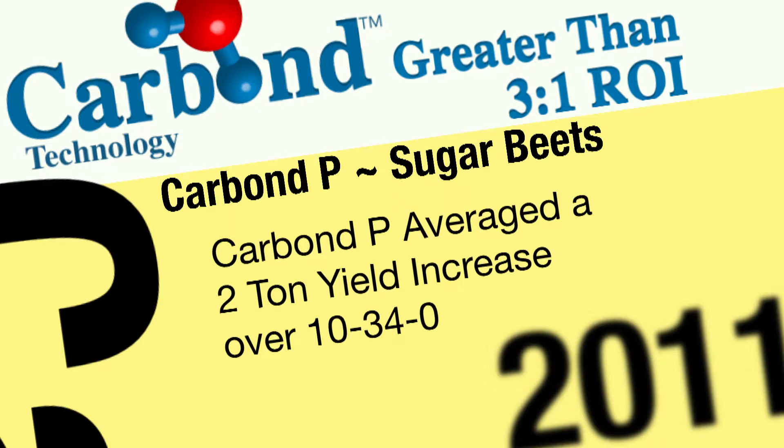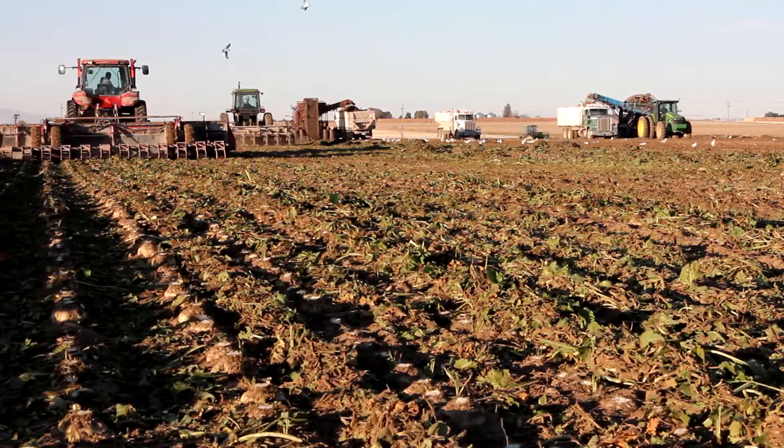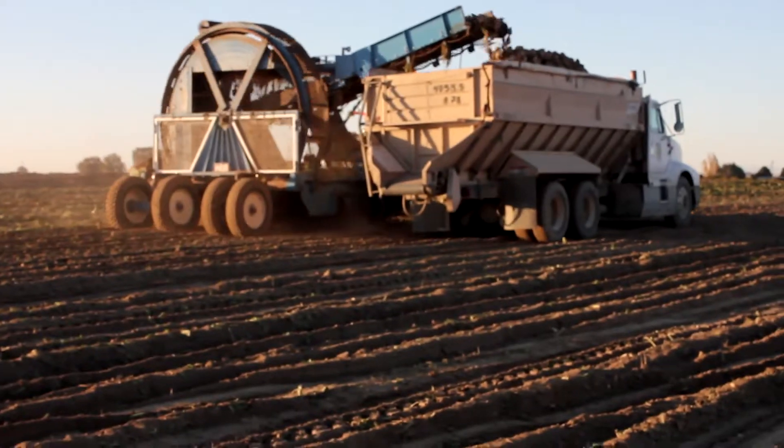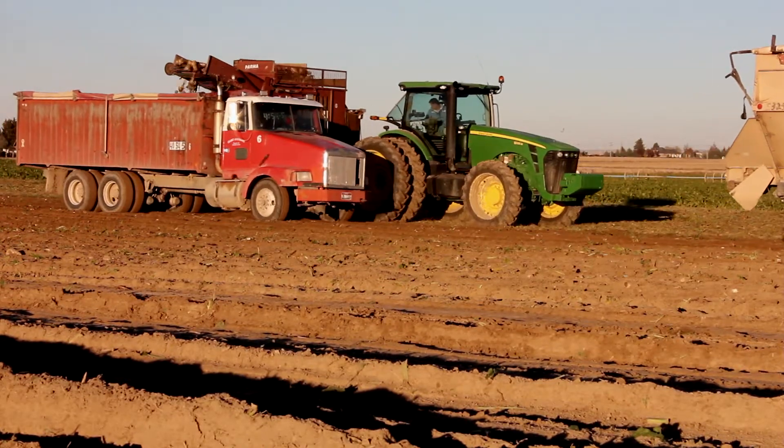We had a phenomenal beet crop this year. With sugar beets, we're seeing about a two-ton yield increase average without any reduction in sugar percentage. A lot of times when we do fertilizer trials with sugar beets, we get a yield increase in total tonnage but a decrease in percent sugar. In the case of CARBON P, we've been able to maintain the sugar percentage and get a total increase — a nice yield increase.